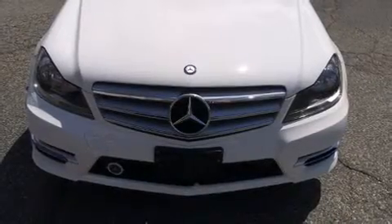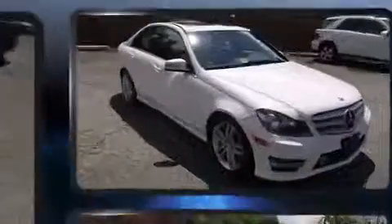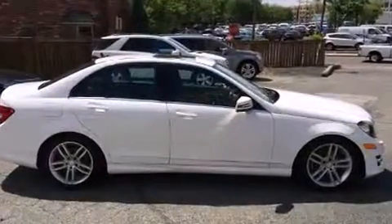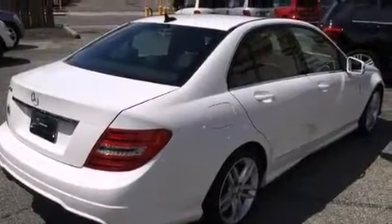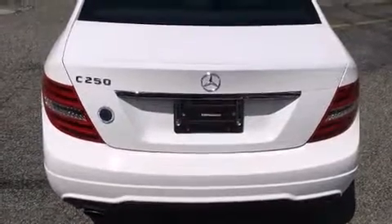The 2013 Mercedes-Benz C-Class. This four-door, five-passenger sedan has not yet reached the 20,000-mile mark. It features an automatic transmission, rear-wheel drive, and a 1.8-liter four-cylinder engine. Turbocharger technology provides forced air induction, enhancing performance while preserving fuel economy.